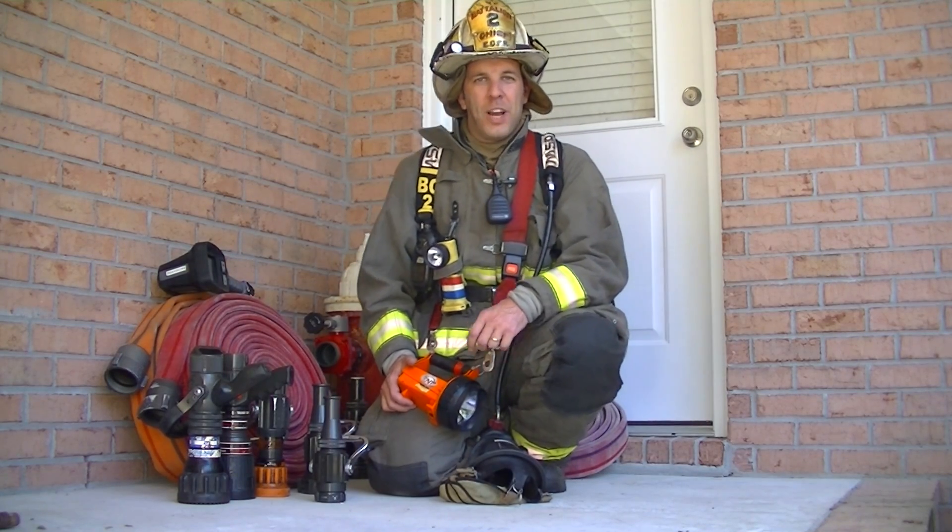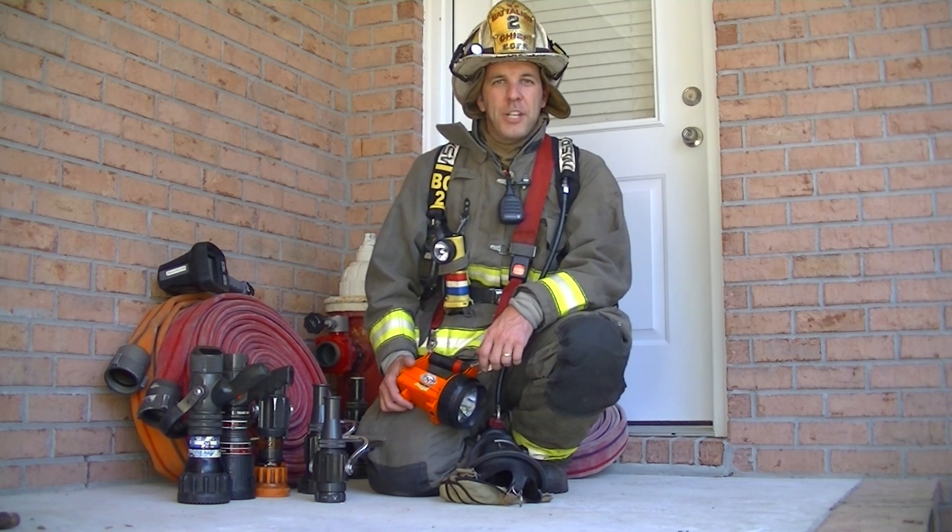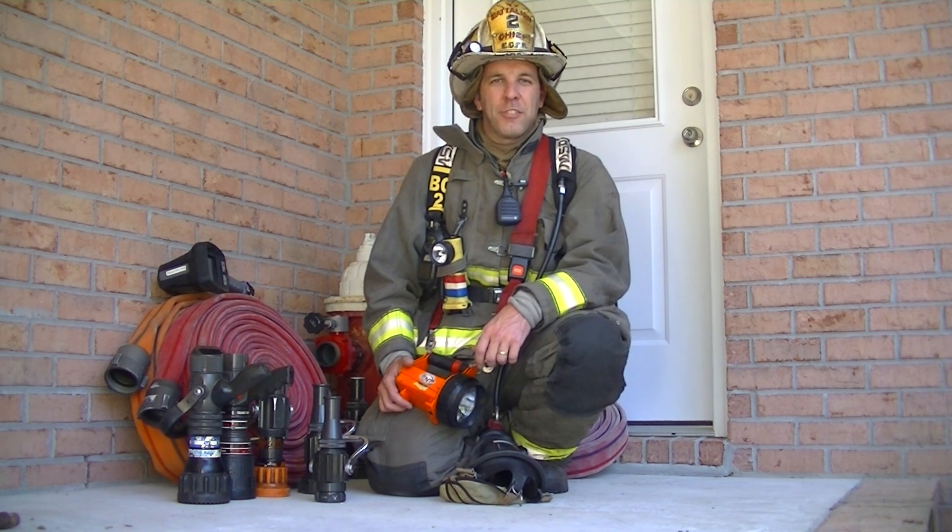I hope this training announcement finds you well. Kurt Isaacson here. Engine Company Operations, gallons per second — the update. FDIC 2015.